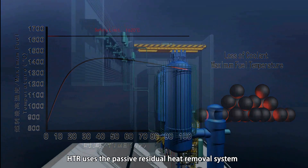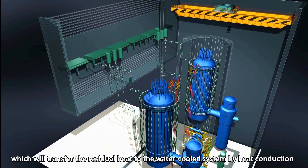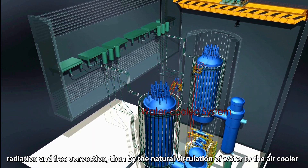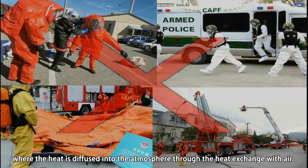HTR uses a passive residual heat removal system, which transfers the residual heat to the water-cooled system by heat conduction, radiation, and free convection, then by the natural circulation of water to the air cooler, where the heat is diffused into the atmosphere through heat exchange with the air.